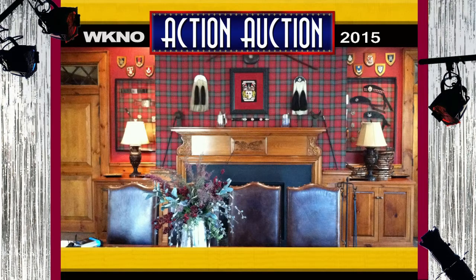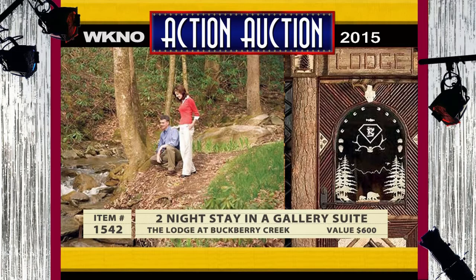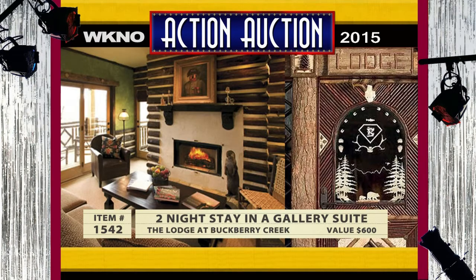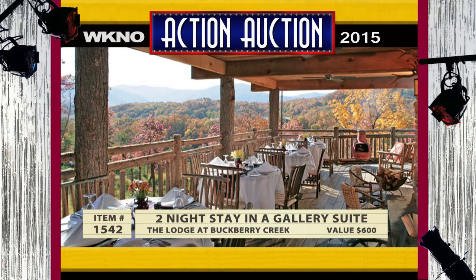The Lodge at Buckberry Creek in Gatlinburg, Tennessee is like stepping back in time. You will feel your cares melt away as you relax with a two-night stay in a gallery suite. This is a AAA Four Diamond, Zagat-rated, and TripAdvisor Certificate of Excellence award-winning hotel. This stay has a value of $600. Don't miss this one for that special occasion or anniversary celebration.